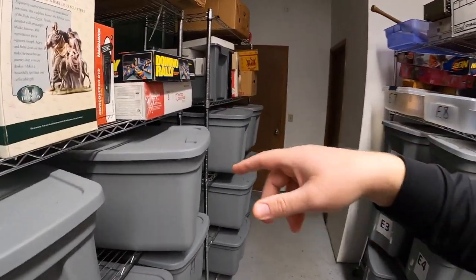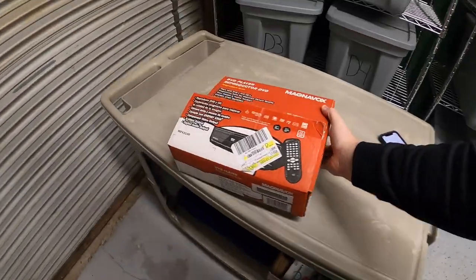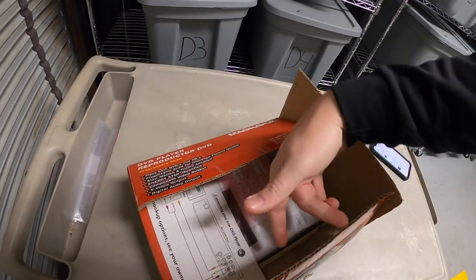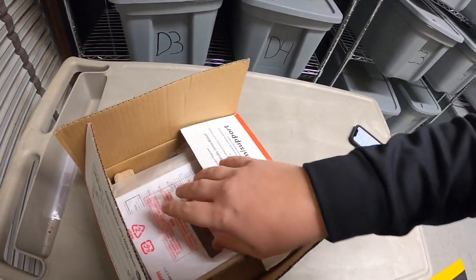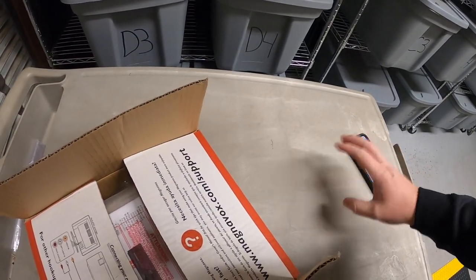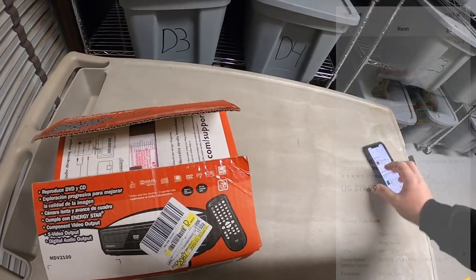Next I'm shipping a Magnavox DVD player — basically new in the box, has all the packing and everything, including the remote. I got this at a garage sale for $5. I listed it as used and it sold for $19.99 plus shipping.